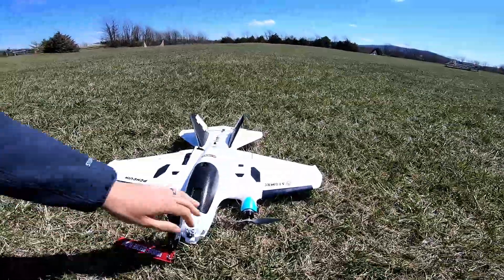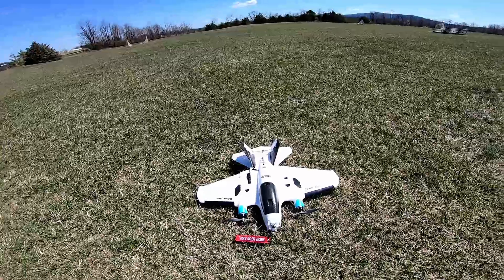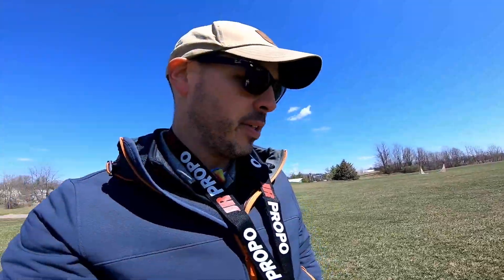We're going to try it out on this thing. We've got some pretty big props on it — these are 7 inches, so we've got two of them. I figured if nothing else the effects should be noticeable, just because the propellers are pretty big. A lot of propeller area.